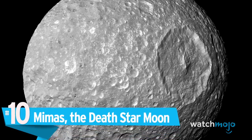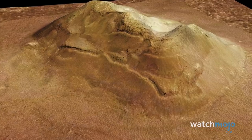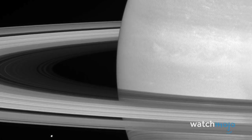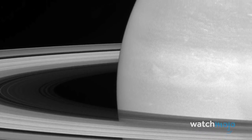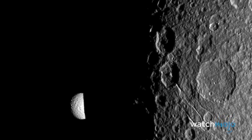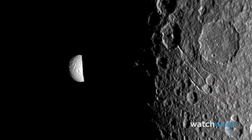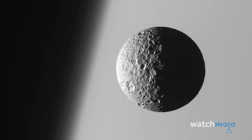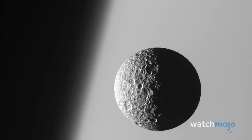Number 10: Mimas, the Death Star Moon. Saturn boasts at least 82 moons and hundreds of moonlets, some of which plow paths in the icy particles of its rings. But Mimas stands out for being the smallest known astronomical body rounded from self-gravitation, and for a huge impact crater 81 miles across that dominates its surface and seems strangely familiar. The impact was so powerful it must have almost smashed Mimas to pieces, and possibly produced the fractures visible on the opposite side.